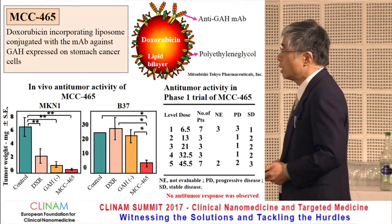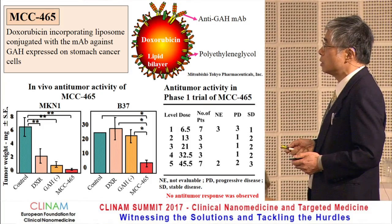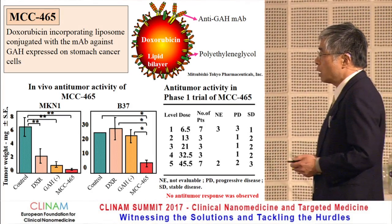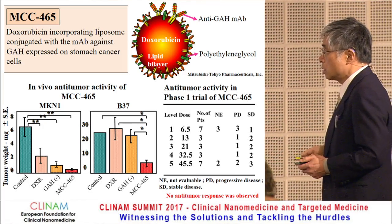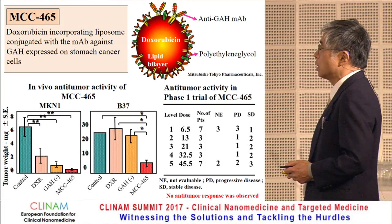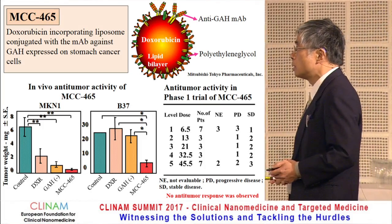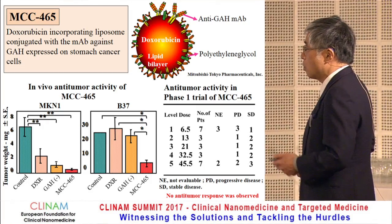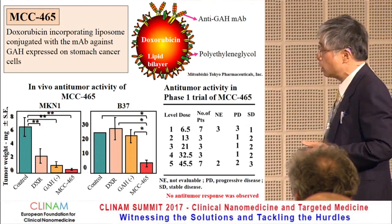In fact, animal experiments revealed remarkable anti-tumor activity in two kinds of human stomach cancer xenografts. Unexpectedly, however, no anti-tumor response was observed in the clinical trials. This prompted me to seriously consider why MCC465 is not effective in humans despite the remarkable anti-tumor activity in mice, and also why DDS is not a mainstream treatment modality in clinics.